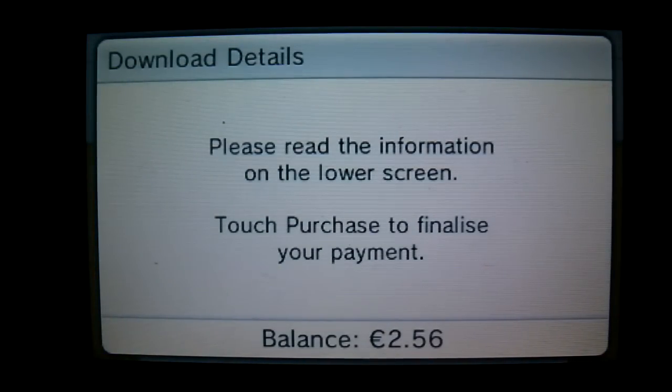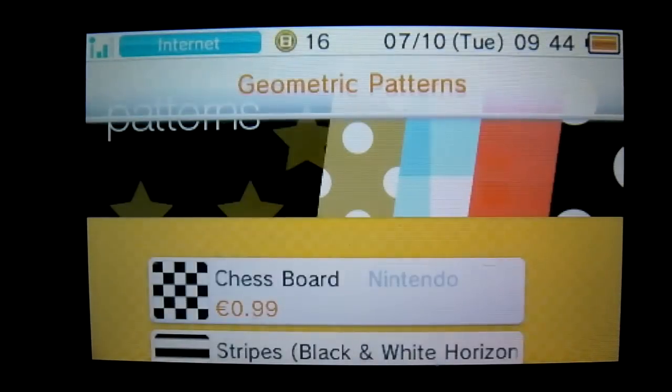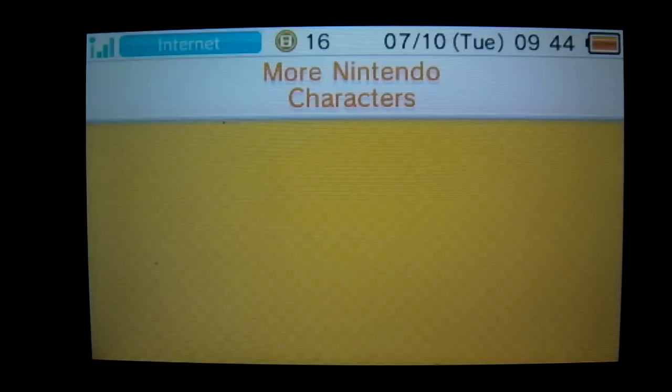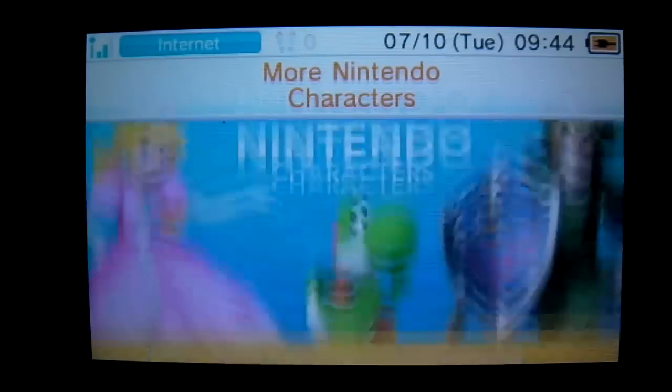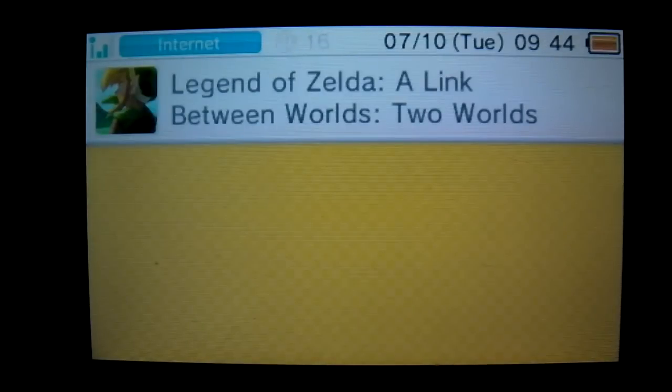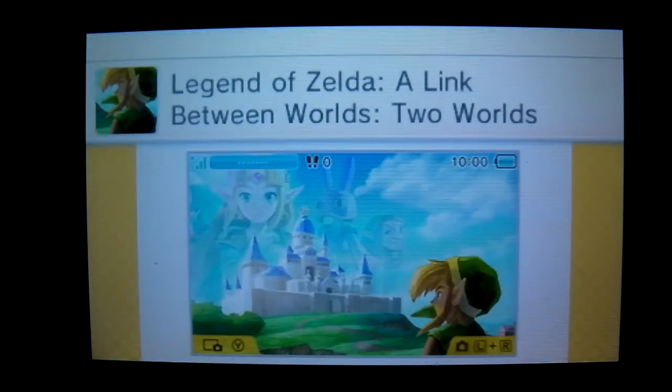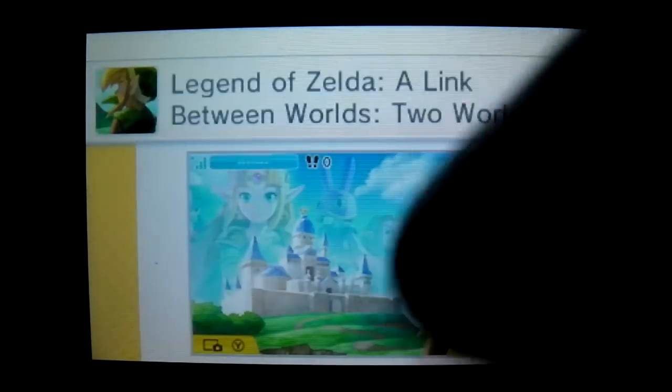Actually, I want to get the other one — I want to get the more characters one. I'm gonna take the Legend of Zelda one, I think. Yep, that's the one that I want. Proceed to purchase — here we go. Agree, agree.